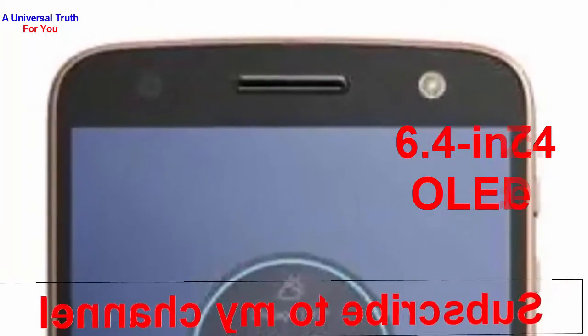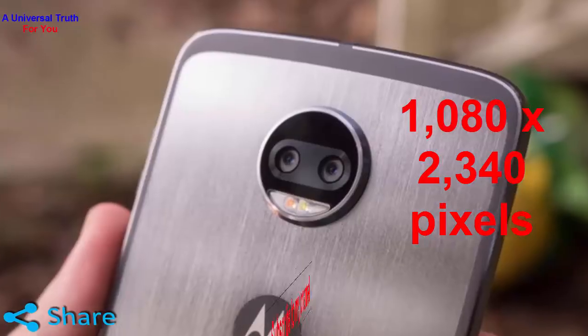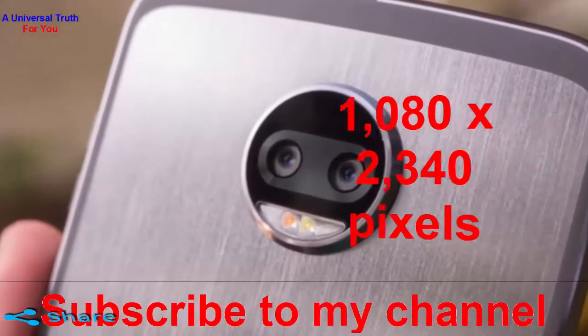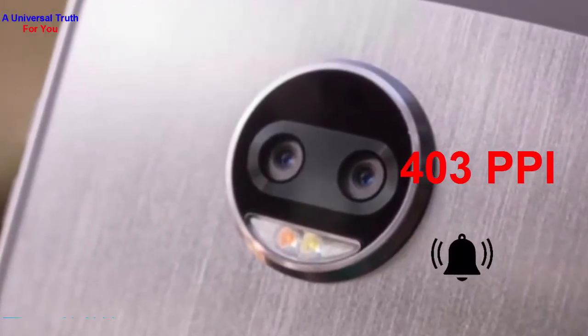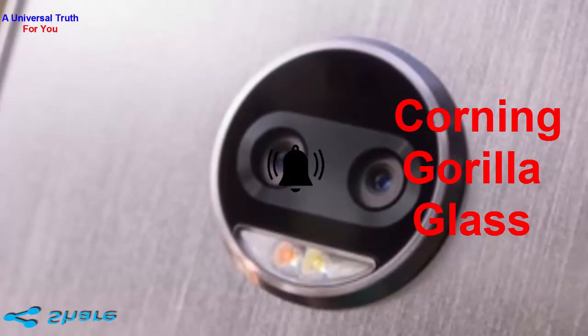The Moto Z4 Force comes with a 6.4 inch OLED display having a screen resolution of 1080 by 2340 pixels and a pixel density of 403 ppi. It renders sharp and bright view along with Corning Gorilla Glass protection that fights through minor screen damages.